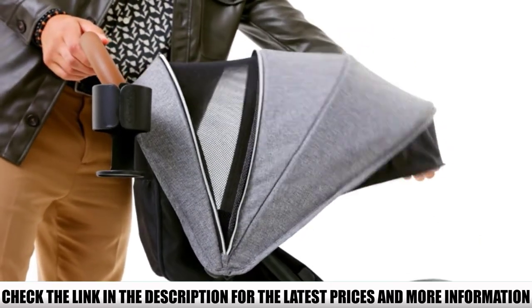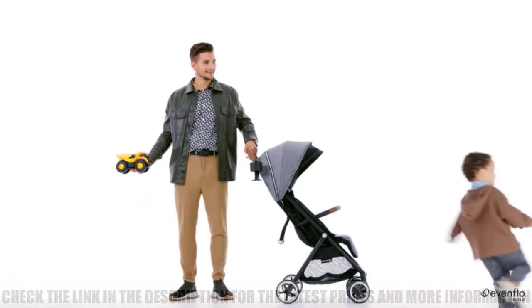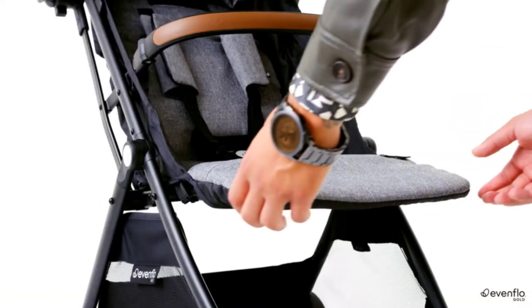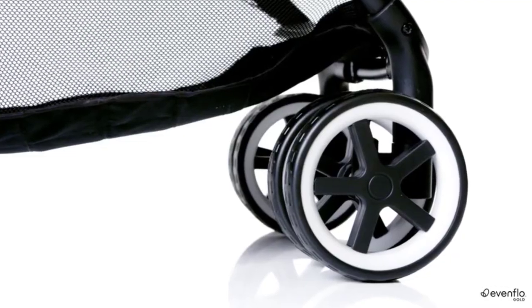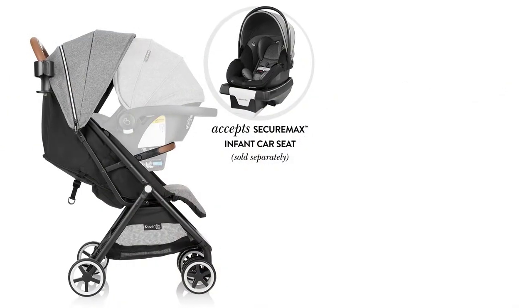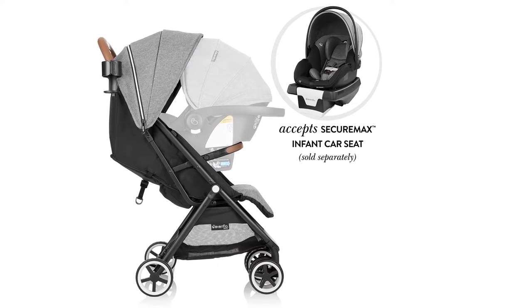With one hand, activation of the auto fold lets it fold on its own for easy use. This car seat is designed to work with the Evenflo Gold Secure Max Infant Car Seat with SensorSafe or Evenflo LightMax and SafeMax Infant Car Seats. When the stroller is folded, the bumper bar doubles as a handle that makes it easy to lift up and take along with you. Quality baby products that combine innovative design and stylish looks with premium materials.